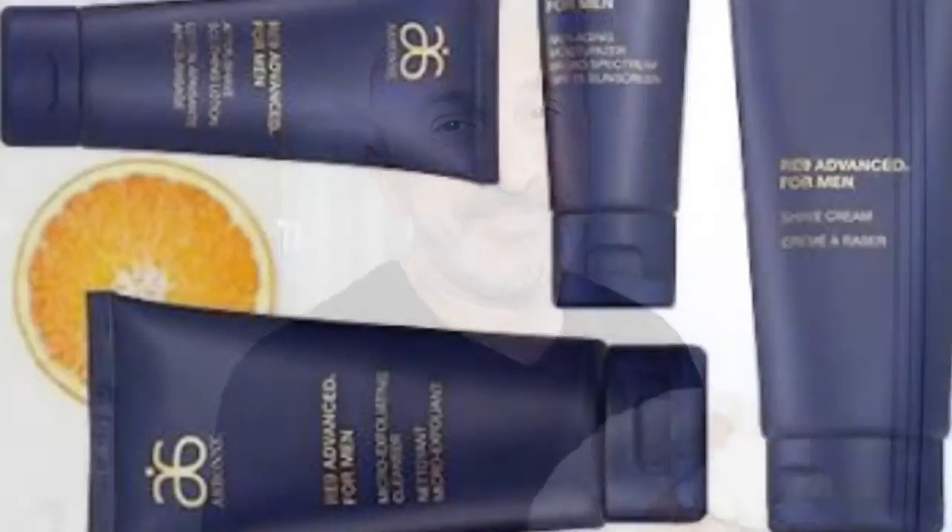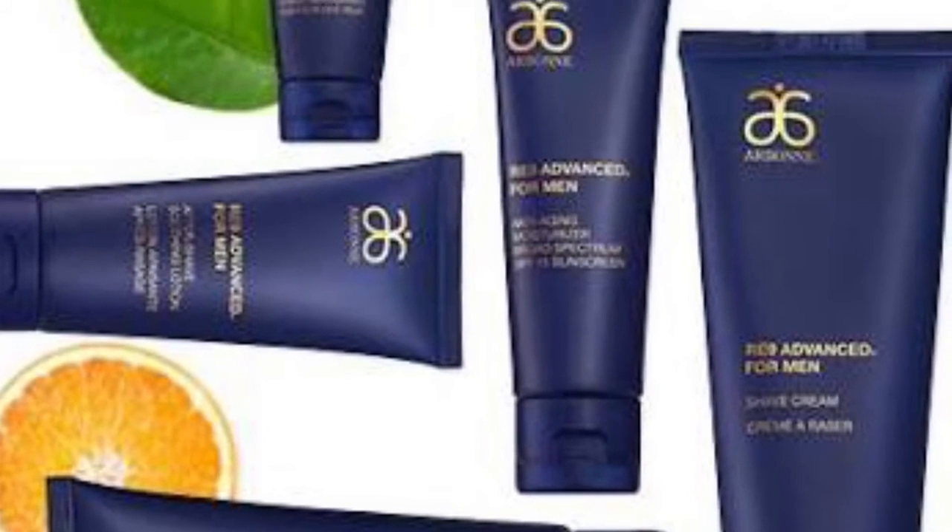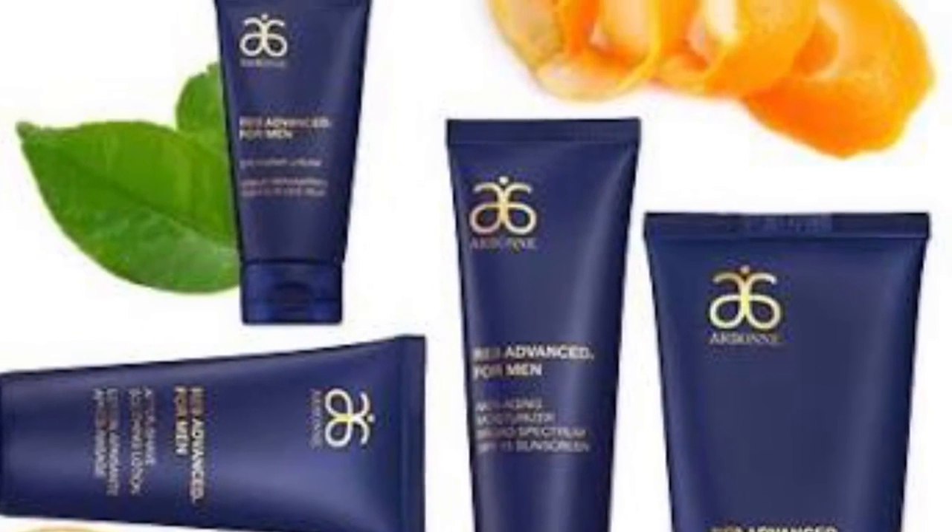Now I've washed the products off my face and I can tell that definitely on the right side where I applied Arbonne RE9 men's shaving cream, there is no feeling of irritation, cuts, or anything else. I can clearly feel that side was shaved and it doesn't show any redness. I would definitely recommend Arbonne because it keeps your skin nice and smooth and not irritated after shaving — Arbonne RE9, it's a winner for me.